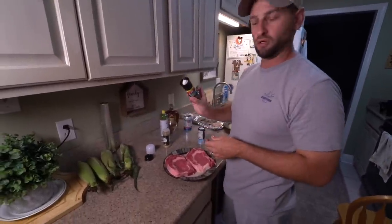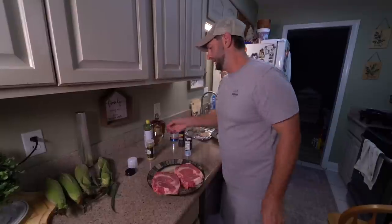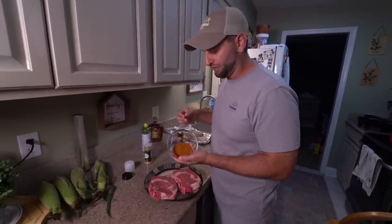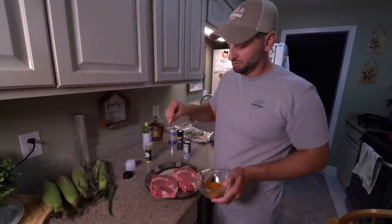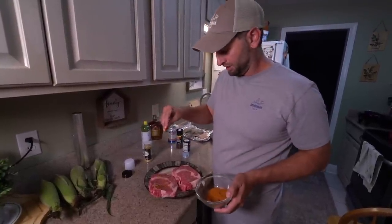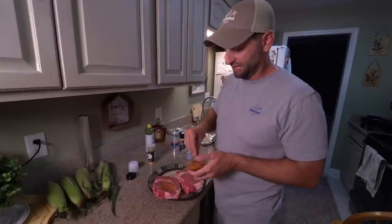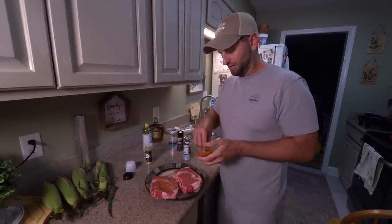After we get our salt on, we're going with some fresh black pepper. To sweeten it up a little and give it some barbecue flavor, this is our Memphis Mud from Pork Mafia — you've seen me use this over and over again. It's got little hints of honey, a little brown sugar, a little barbecue flavor.